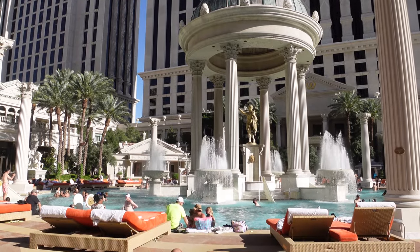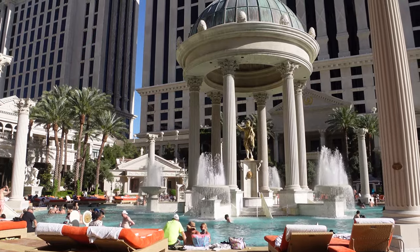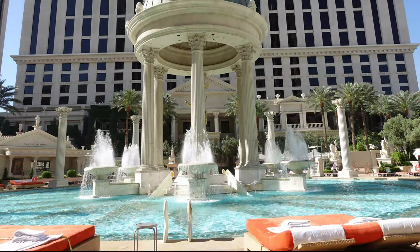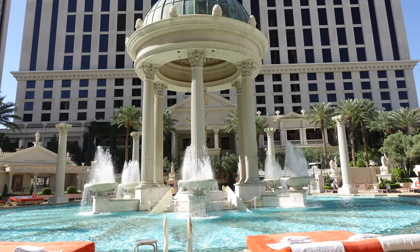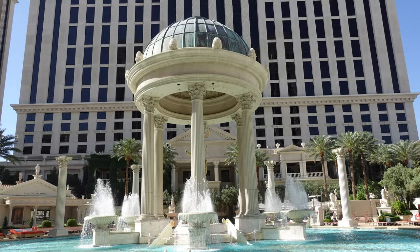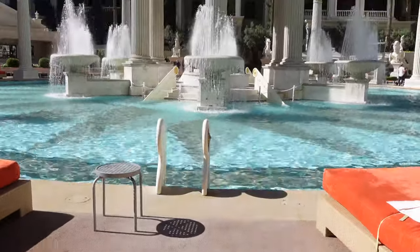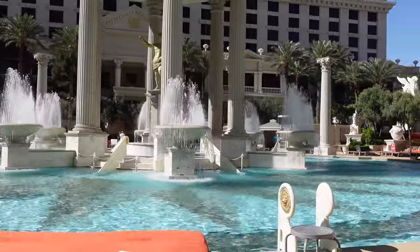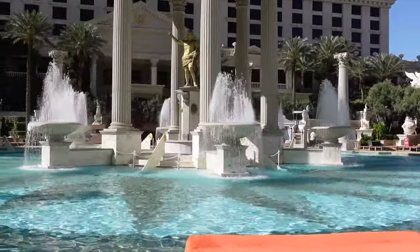The first pool you see when you arrive at the Garden of the Gods Pool Oasis is the Temple Pool. The Temple Pool is the iconic Caesars Palace pool, complete with Roman statues and fountains — it's where most people hang out. The round pool is surrounded by free, first-come, first-served lounge chairs and is family-friendly.